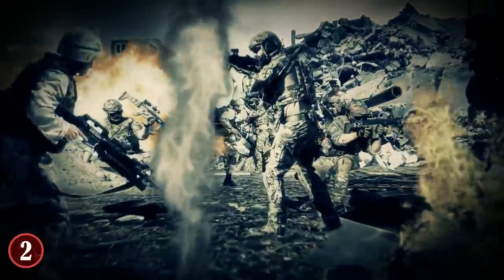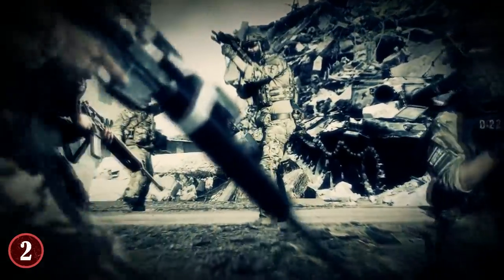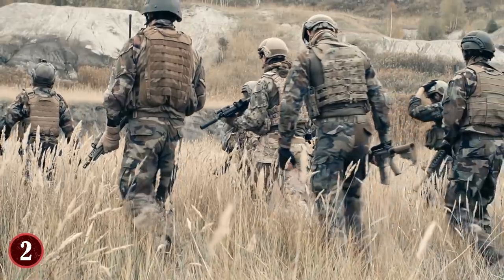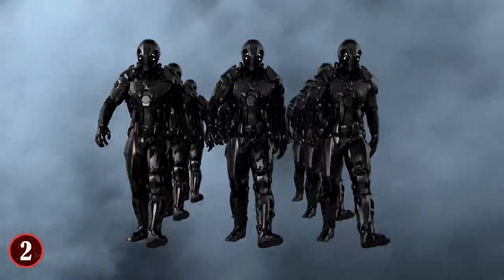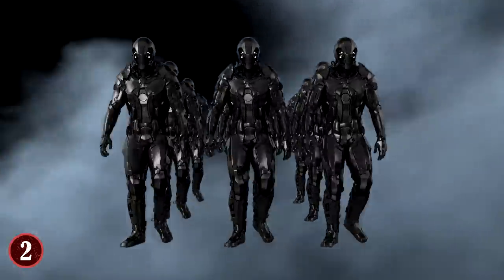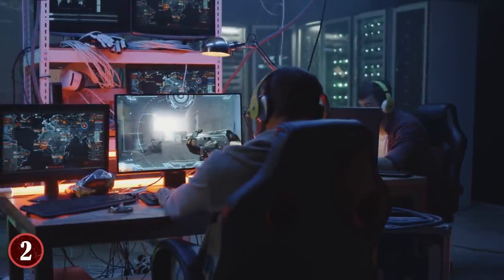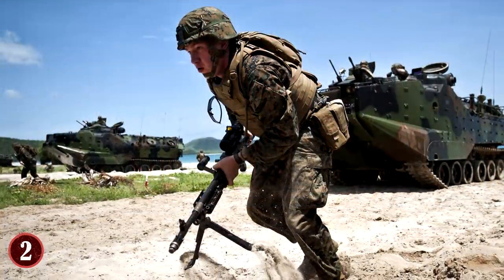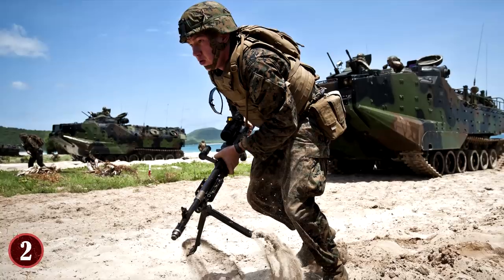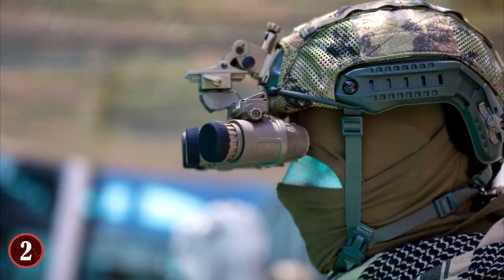It could also allow soldiers to reach places that would have required a vehicle or special equipment, like the roof of a building, and would likely increase strength many-fold. You've probably seen exoskeletons and their potential in various shows, movies, and games — whether it be Aliens, Call of Duty: Advanced Warfare, District 9, Iron Man, or something else. Many models are in use right now in certain capacities, and should certain things be worked out, it could indeed be the future of warfare.